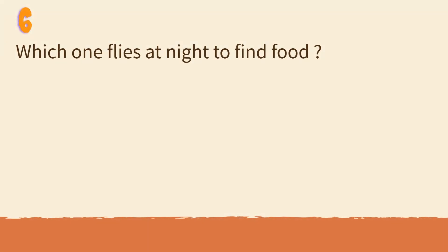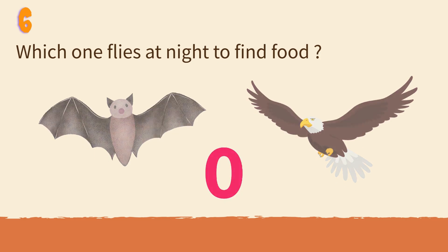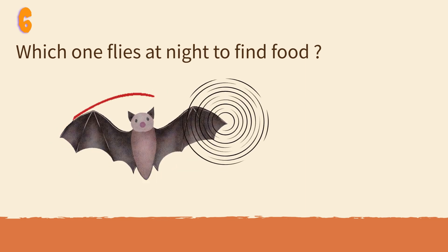Which one flies at night to find food? Bat or eagle? Bats use echoes to see in the dark.